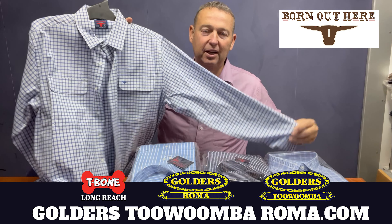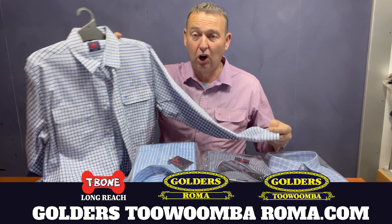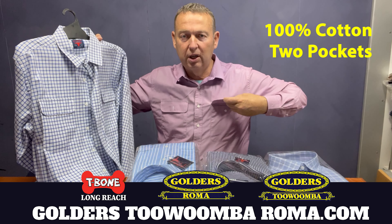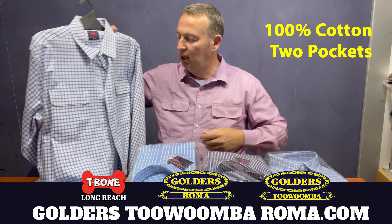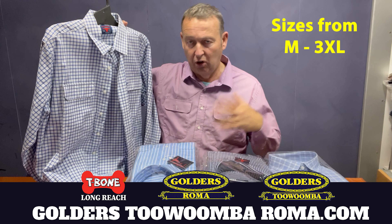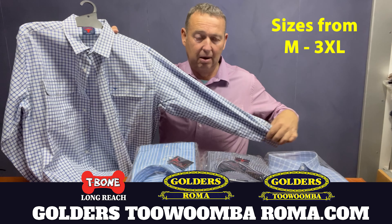G'day, I'm Tyson Golder from Golders Roma Toowoomba and T-Bone Longreach, and I'm here today to talk to you about Born Out Here shirts. This is the Born Out Here shirt — classic 100% cotton. So if you like cotton and two pockets, these are the shirts for you.